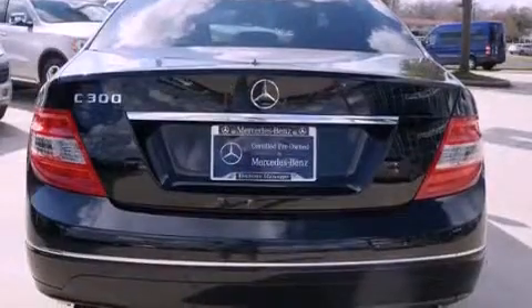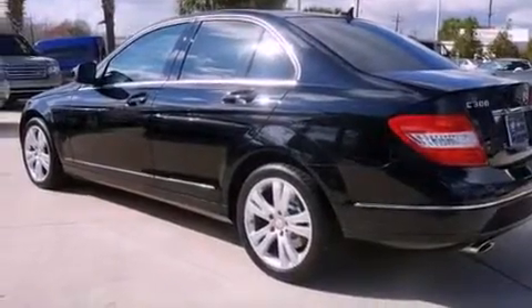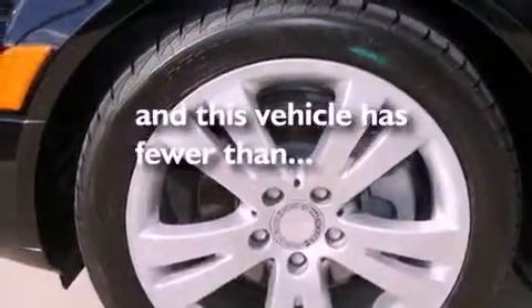The following features are also included: air conditioning, cruise control, full power accessories, a leather-wrapped steering wheel, fog lamps, tinted glass, traction control, an anti-lock braking system, a keyless entry system, and this vehicle has fewer than 59,000 miles on the odometer.